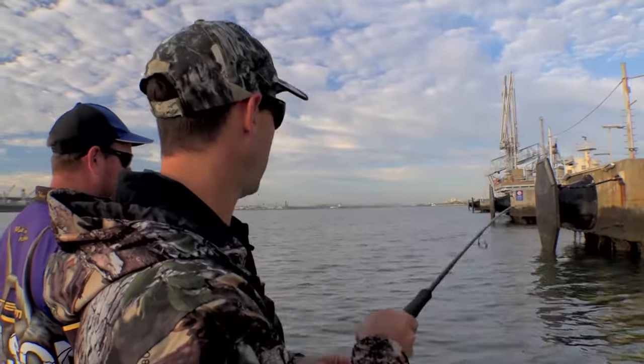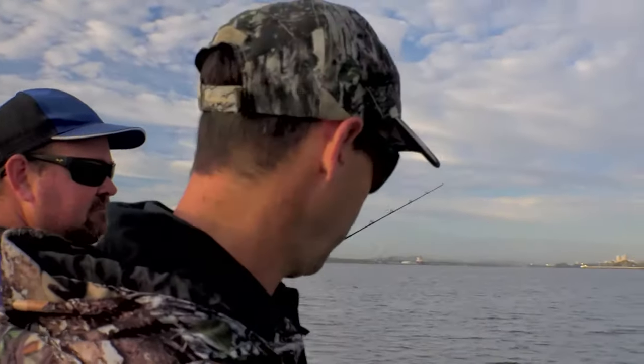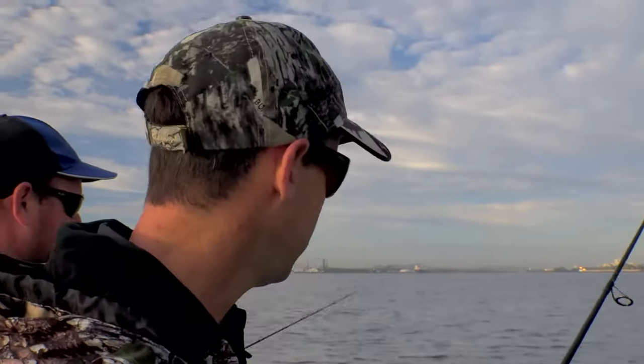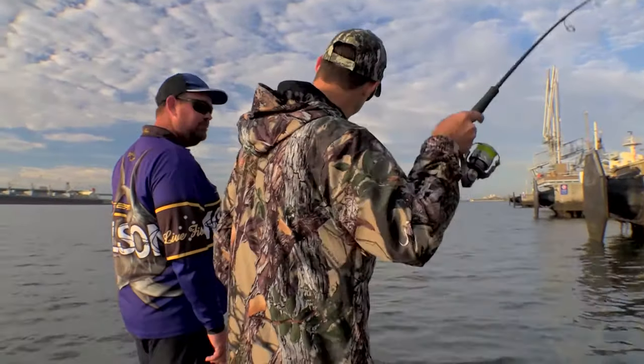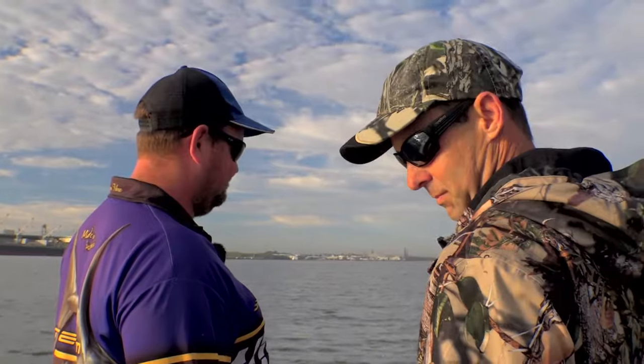Almost immediately we're straight into a good fish — but the hooks pull. One run and they're gone. The fish are definitely here, it's just a matter of time.